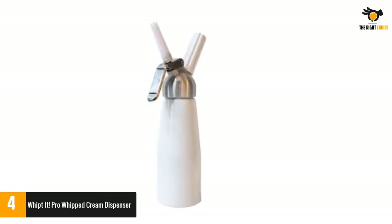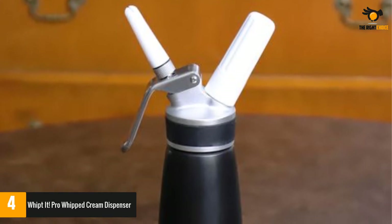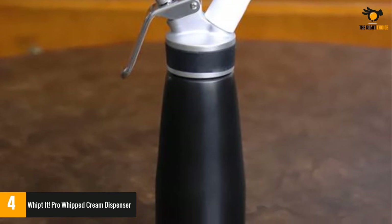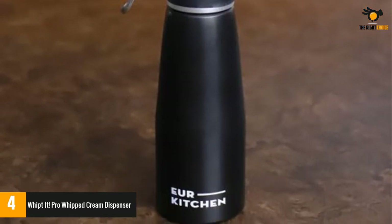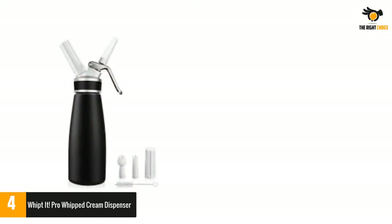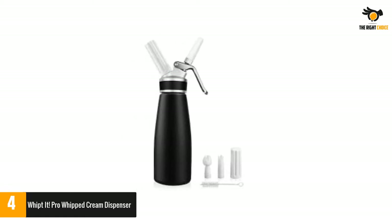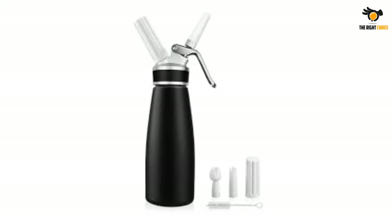This is a lightweight dispenser. Once you use it for a long time, particularly for those who work in professional settings or catering, you will find it very easy and efficient and it will not take a toll on your hands. It's the ideal option for culinary enthusiasts who want to try adding special flavorings or extracts to their desserts, making show-stopping dishes that have all the impact of a restaurant-worthy dish. It comes with two decorator tips so that you can be a bit more versatile.